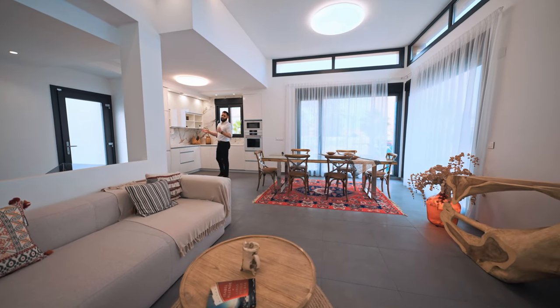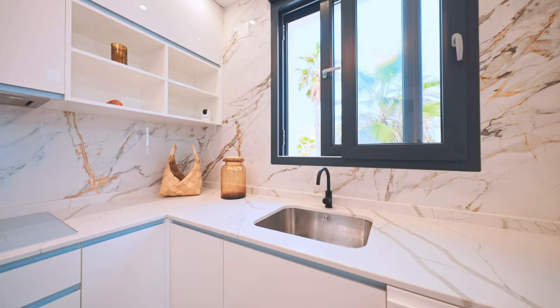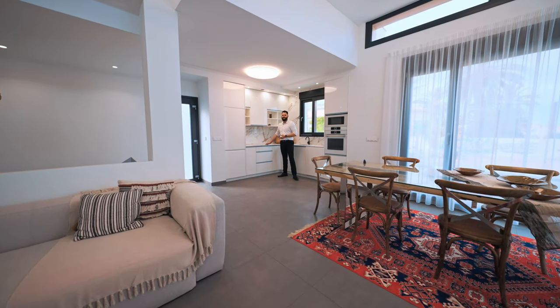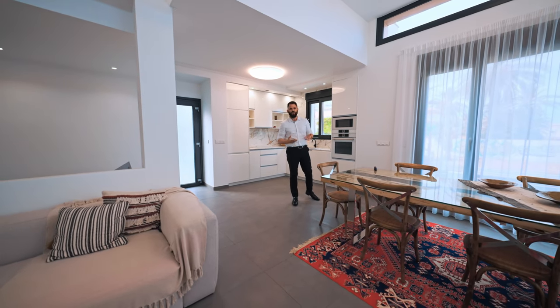All the white goods are already set up and included in the price. Talking about the kitchen, we've got beautiful appliances — Bosch, German-made, state-of-the-art technology that you can use to please your family while cooking.